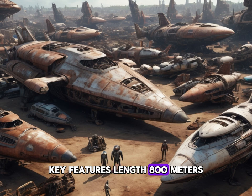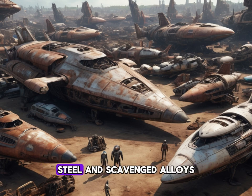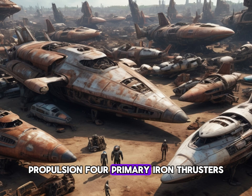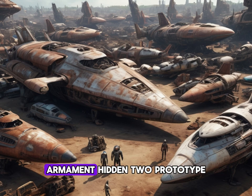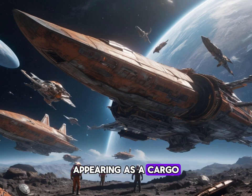Key features: length 800 metres, width 180 metres, height 170 metres. Hull: composite of titanium plates, steel, and scavenged alloys. Power source: dual nuclear reactors. Propulsion: four primary ion thrusters, two secondary fusion drives. Armament hidden: two prototype plasma cannon arrays disguised as old antennae. One graviton imploder cannon hidden in the bow, appearing as a cargo loading tube.